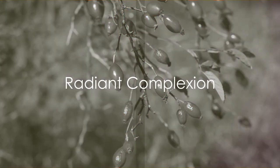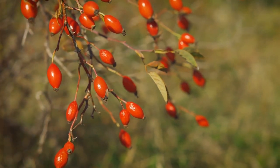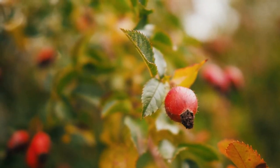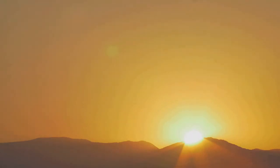Secondly, it can be your secret weapon for a radiant complexion. Rosehip oil is packed with vitamins A and C, which help to stimulate collagen production and offer a natural glow to your skin. Think of it as your personal sunrise, lighting up your skin from within.